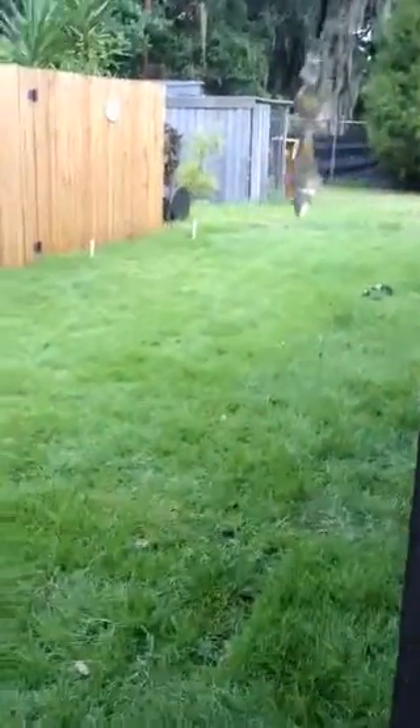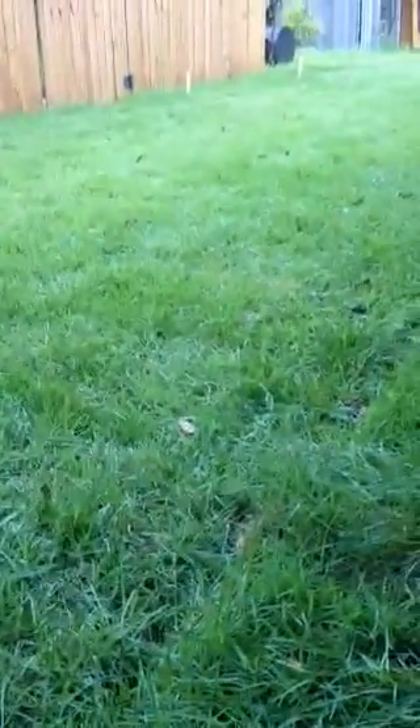Which is nice because we've got all this new empire zoysia grass. It's awesome, so it's growing really well.